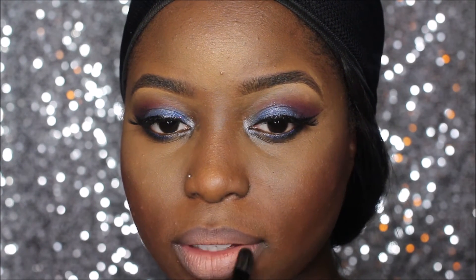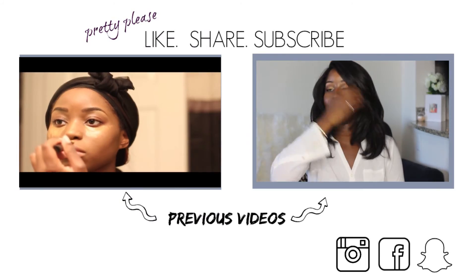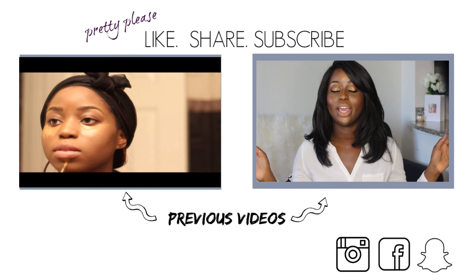Another thing I've noticed from my videos is not blending the liner enough, but I really like it to look like this. And I'm done, you guys! Here's the look. I hope you have a wonderful, safe, happy New Year and I hope you like this look. If you do, please like, subscribe, and share with others. I'll see you guys next year — and be sure to check out my other videos, I will post links below.